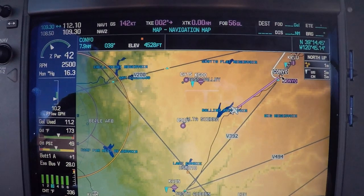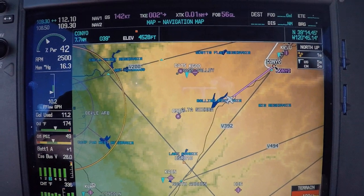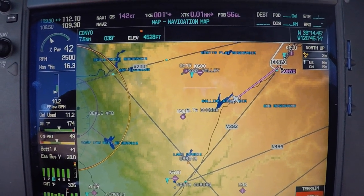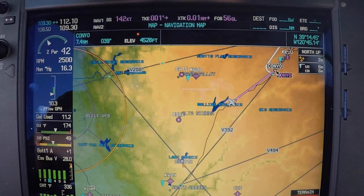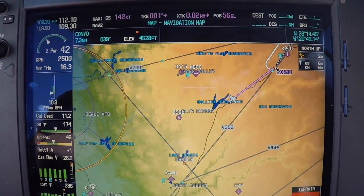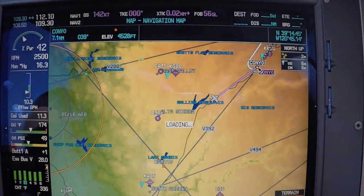Easy to modify that, and then activate. You can see now the airplane automatically went to Canyo. We would be climbing to 11,000 as assigned, but we're going to stay down at 9,500 since this is just a practice exercise. Once we get to Canyo, you can see it's just going to put us right into the hold.